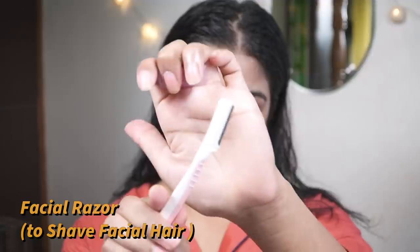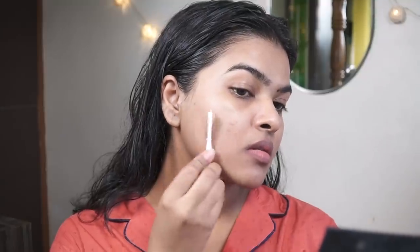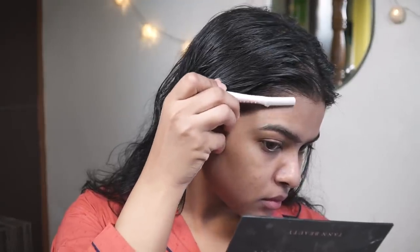Now I'm using a facial razor to remove my facial hair. I shaved my face two days ago so there wasn't much facial hair visible, which is a good thing. I'm only using this razor on specific areas where needed.